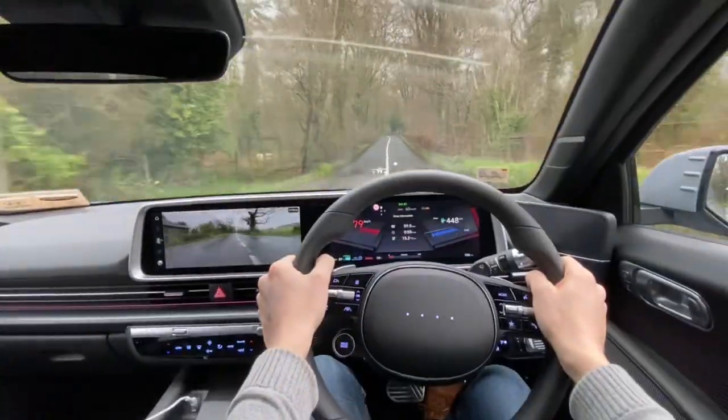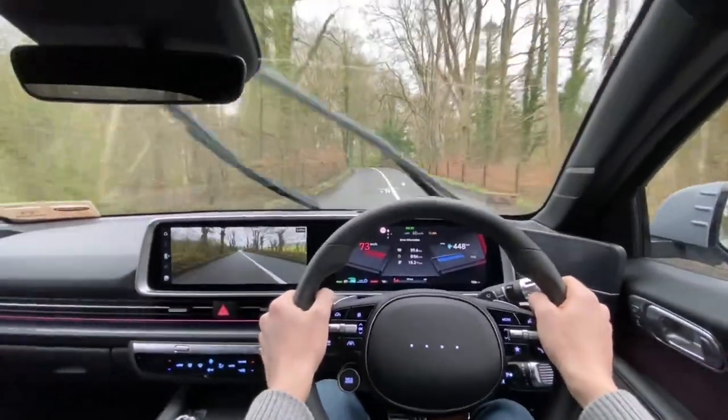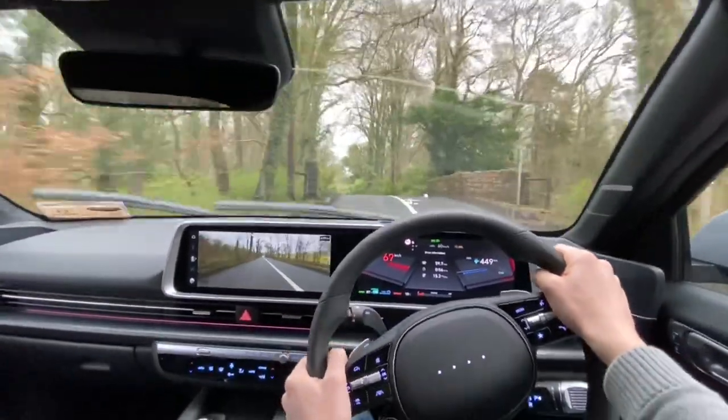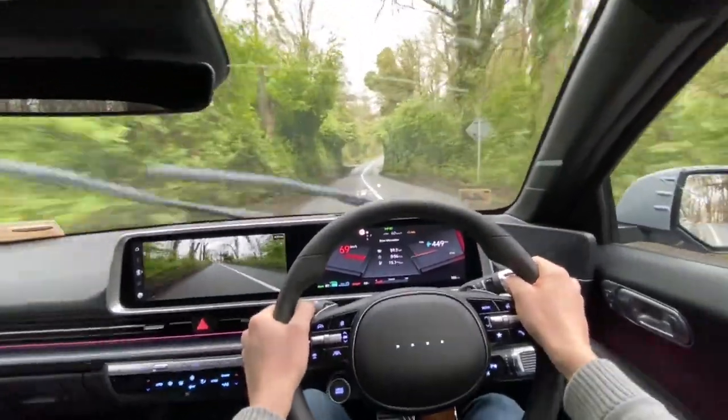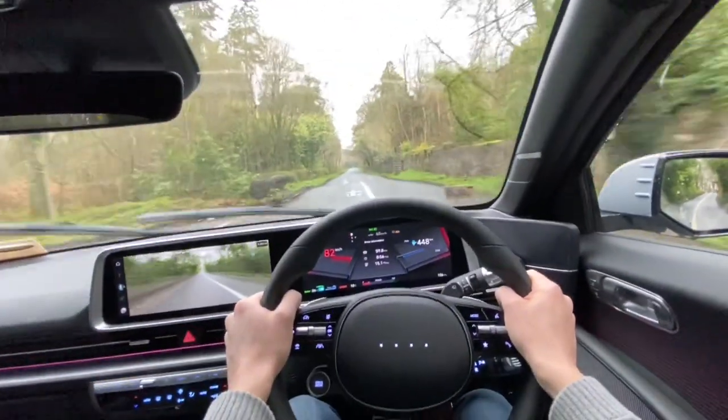In terms of electricity consumption, it's definitely lower than the IONIQ 5 and Kona that I've seen. I didn't drive the car particularly easy this evening, but it was staying around 14 kilowatts per 100 kilometres — definitely lower than the ones I've seen so far.